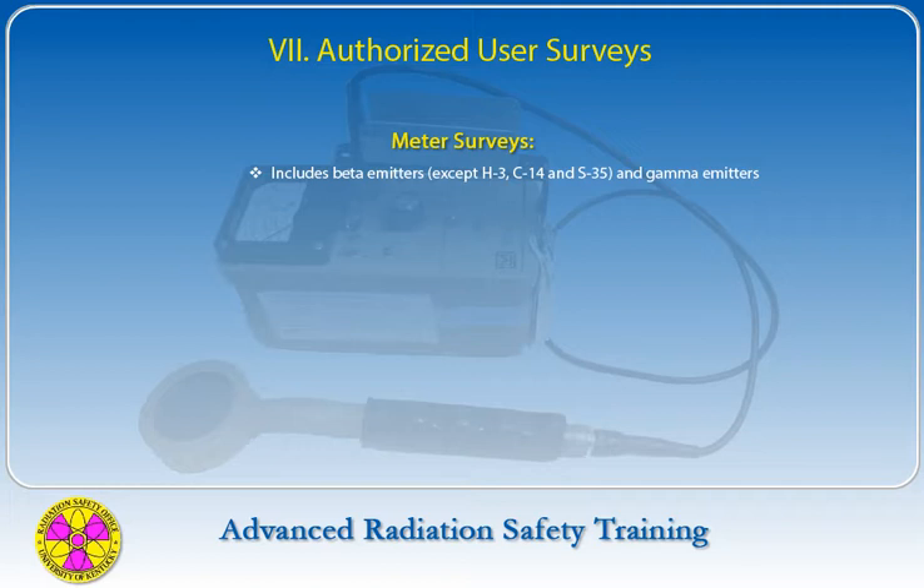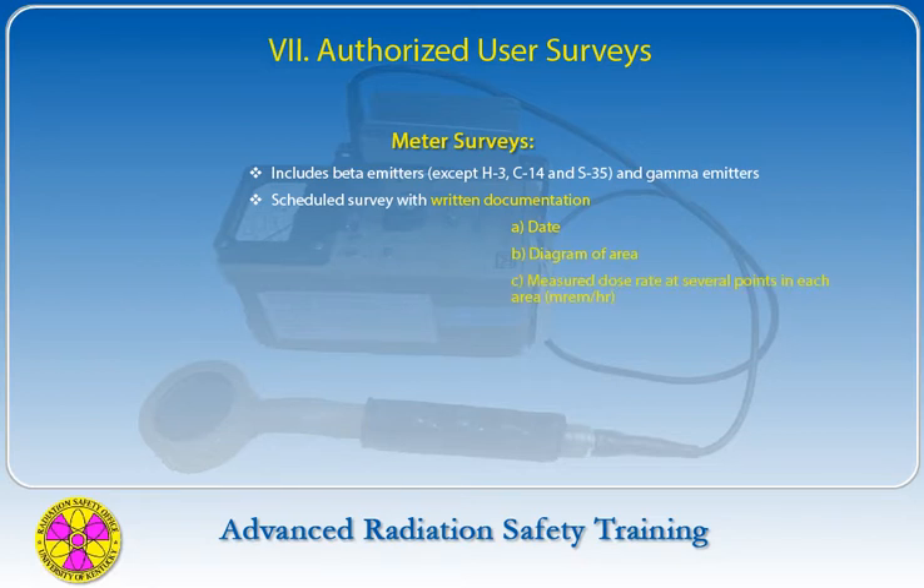When beta emitters — except for tritium, C-14, and S-35 — and gamma emitters are used in the laboratory, the authorized user must conduct an instrument survey. The meter survey shall include: date of the survey, a diagram of the area surveyed, the measured dose rate at several points in each area expressed in millirems per hour, the make, model, calibration date, and serial number of the survey instrument used, background levels recorded in millirems per hour, and the signature of the individual who performed the survey.